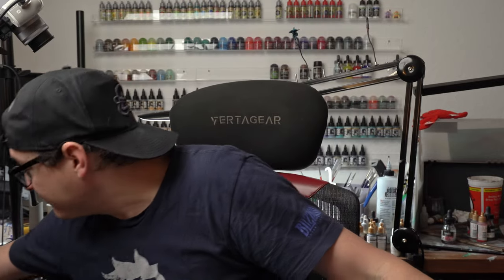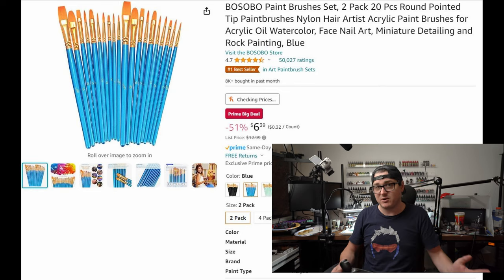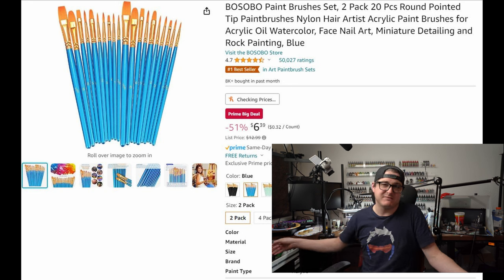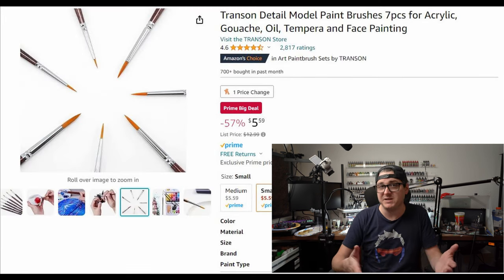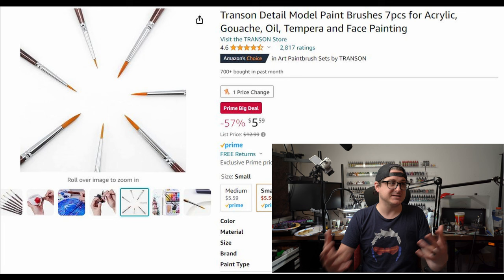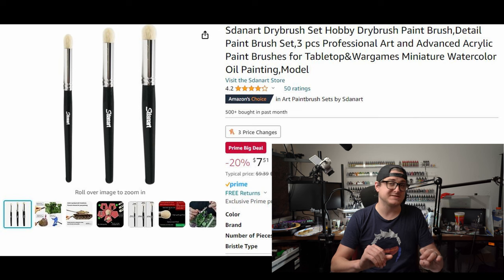And what would a Prime Day video be without brushes? There's a bunch of brush deals and I'll link some of my favorites. I personally stock up on cheap brushes during Prime Day — I've got a whole drawer right next to me of tons of these specific brushes. Surprisingly, some of these synthetic brushes are pretty darn good. I use most of them as throwaway brushes for contrast paints, speed paints, or mixing things in the airbrush. Just because they're cheap doesn't mean they have to be terrible. I also found a really solid dry brush set for about $8.